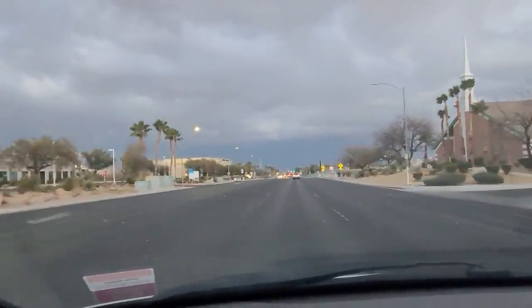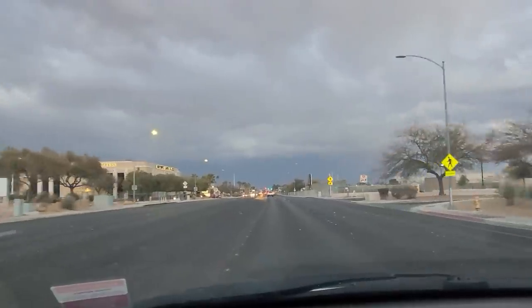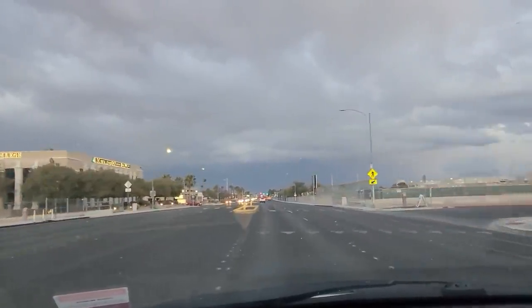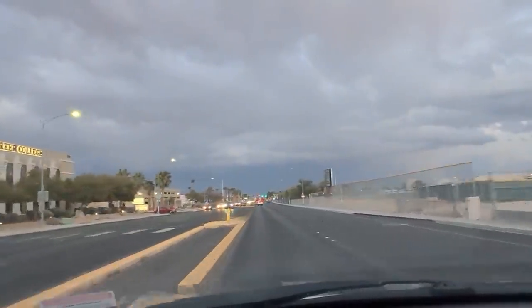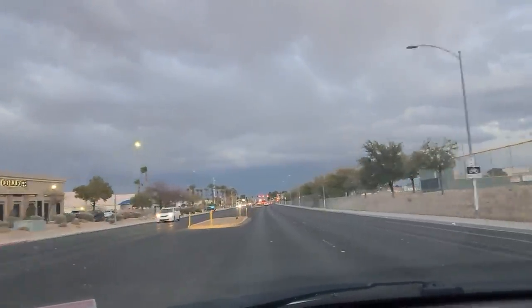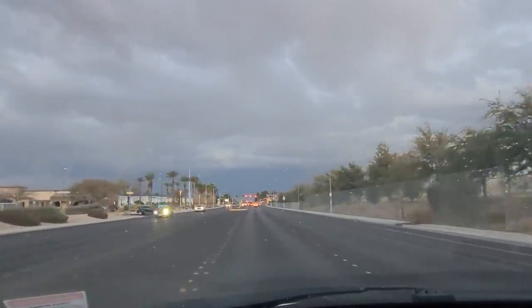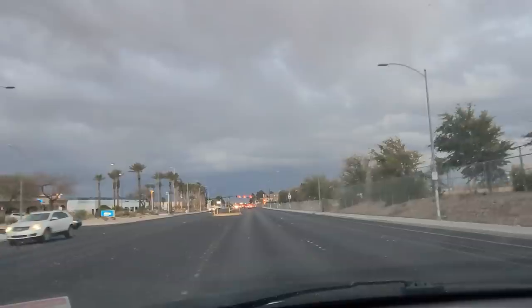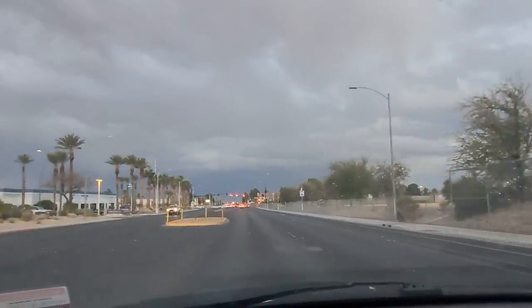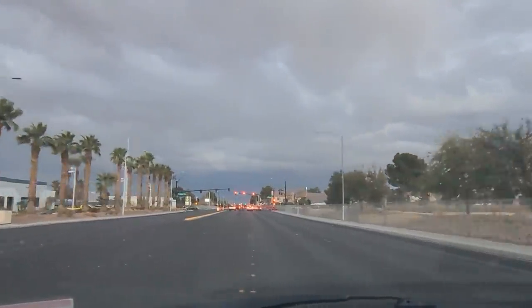I'm headed to the post office and I don't remember the last time I saw clouds like this in Vegas. The sky is absolutely covered in black rain clouds. It's about 49 degrees, a bit chilly. It's 5:30. I'm heading to the post office and then to Goodwill for a shop. I'll see you there.